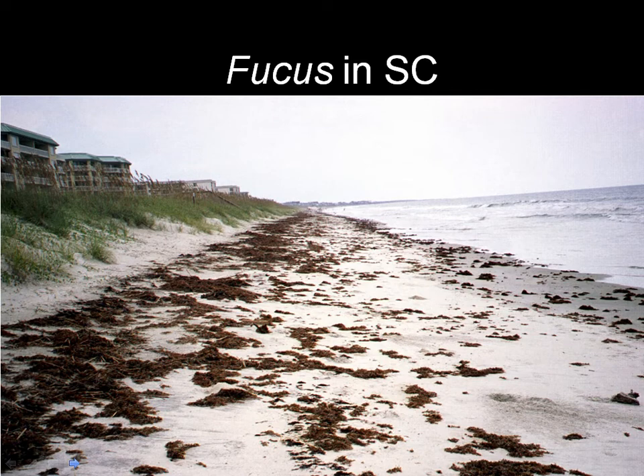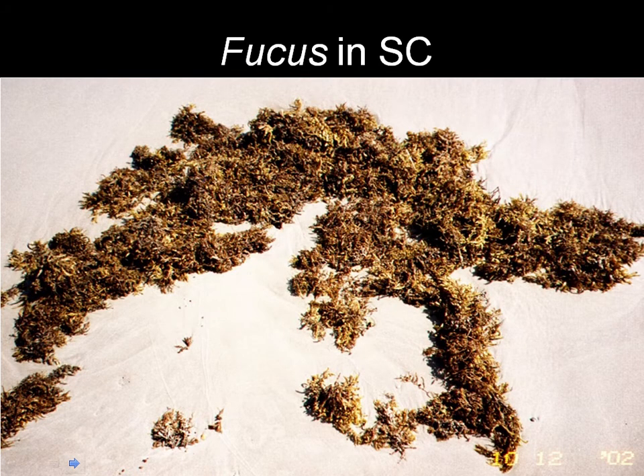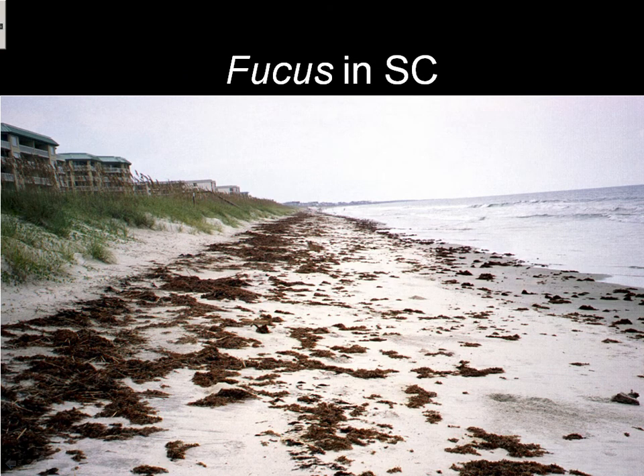Under certain circumstances — my father used to live down on the South Carolina coast, and one year we were down there and the coast was just covered like that. This is all brown algae, all the genus Fucus. It had washed up in huge amounts through this area, which is the open ocean but also a very large bay, and it had to come through to get up on the shore.